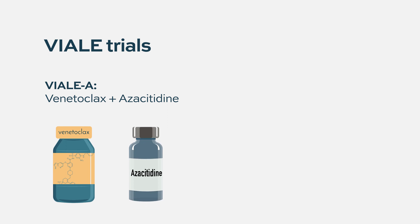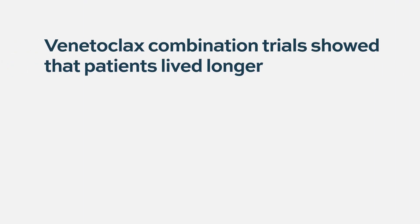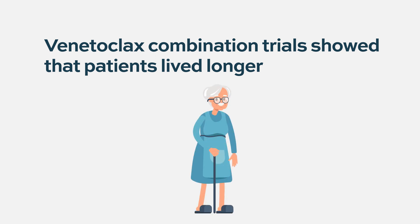There was a phase 3 trial called VIALI-A for the azacitidine combination and VIALI-C for the cytarabine combination. Both confirmed the phase 1-2 data and showed that, in addition to high response rates, patients actually lived longer. This was the most important endpoint — sometimes drugs induce remission but patients relapse and it's hard to get them back into remission. These responses were durable, especially in some patients with acute myeloid leukemia.